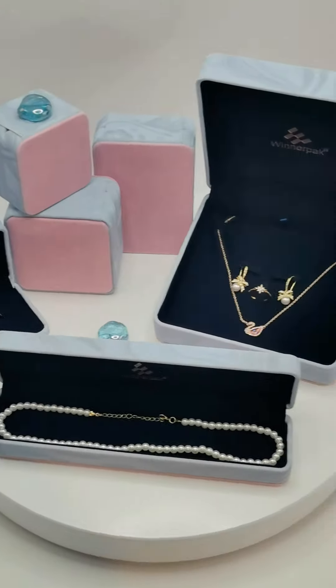Winner Pack's new packaging box creates a perfect home for your precious items. Experience luxury, embrace quality — Winner Pack, for your distinguished choice.